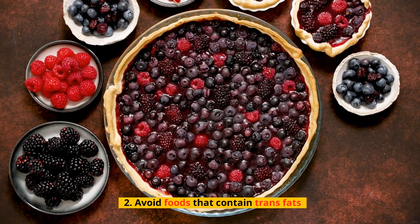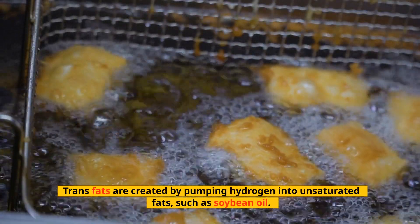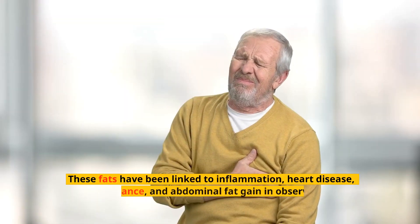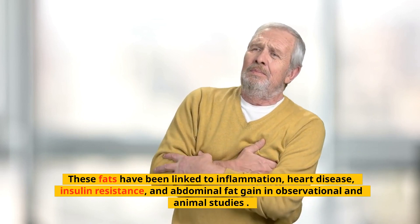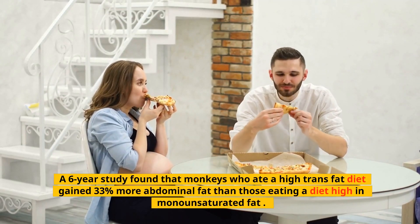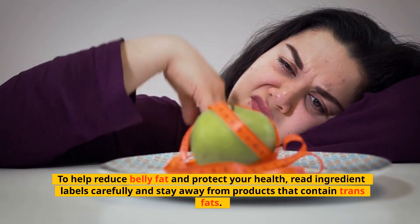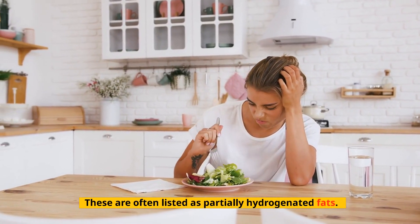Tip 2: Avoid Foods That Contain Trans Fats. Trans fats are created by pumping hydrogen into unsaturated fats, such as soybean oil. They're found in some margarines and spreads and also often added to packaged foods, but many food producers have stopped using them. These fats have been linked to inflammation, heart disease, insulin resistance, and abdominal fat gain in observational and animal studies. A 6-year study found that monkeys who ate a high trans fat diet gained 33% more abdominal fat than those eating a diet high in monounsaturated fat. To help reduce belly fat and protect your health, read ingredient labels carefully and stay away from products that contain trans fats, often listed as partially hydrogenated fats.